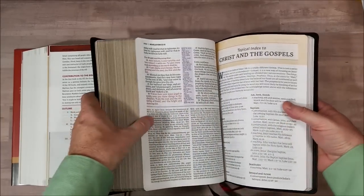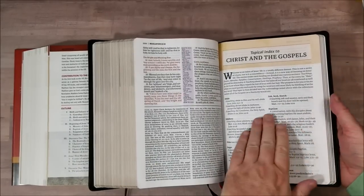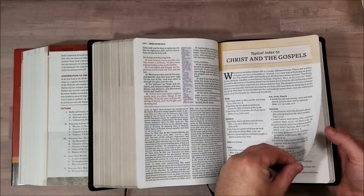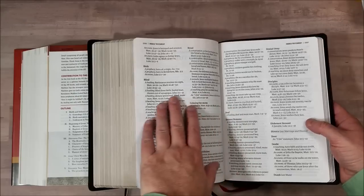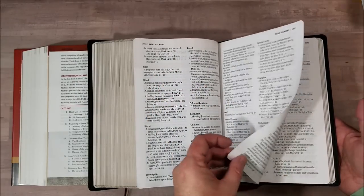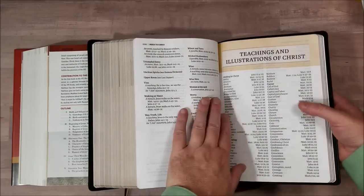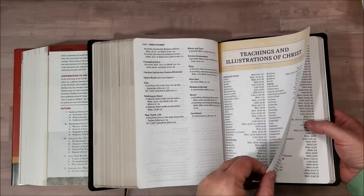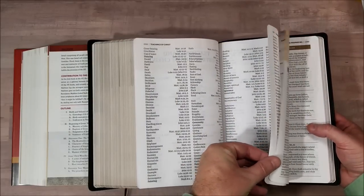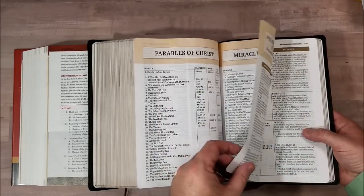In the back of the Thomas Nelson we have a topical index to Christ and the Gospels. I like a topical index a lot — it gives you the topic, a subtopic, and references to go to. So this is really good for study and for sermon prep. And then we have the teachings and illustrations of Christ with a really good list — several pages. And then we have parables and miracles — good standard information to have.